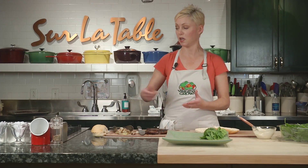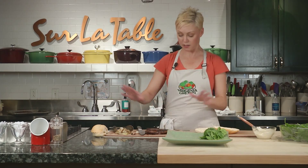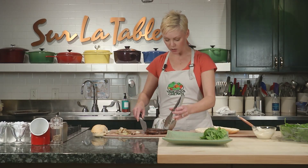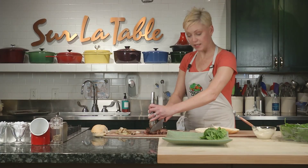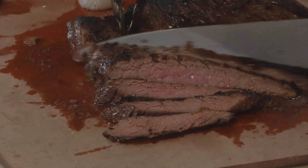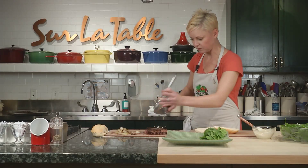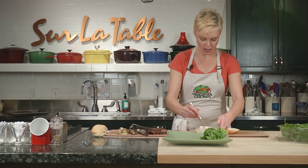I've gone ahead and taken my steaks off the grill — I cooked them probably five to seven minutes on each side, depending on how rare you like them. I definitely encourage medium rare at most. If you cook this cut of meat well done, it can get really tough — medium would be the max. I've already taken this off and let it rest about 10 minutes, which you always want to do with your meat. If you slice right into it, all those precious juices that you just seared into that meat will come right back out onto your cutting board and you won't have that wonderful flavor.